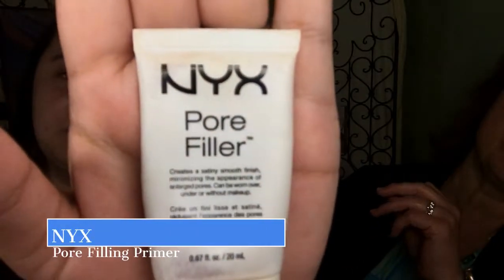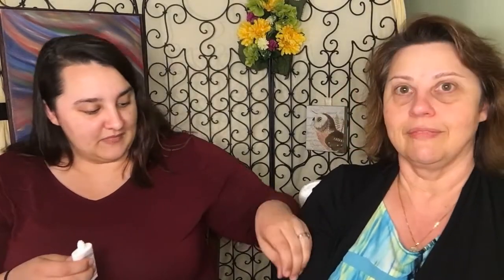Then I use the NYX Pore Filler, which is kind of a dupe. Because I'm really oily, my foundation slips and slides off my nose — my makeup will be completely gone. But with this one it's not as bad.